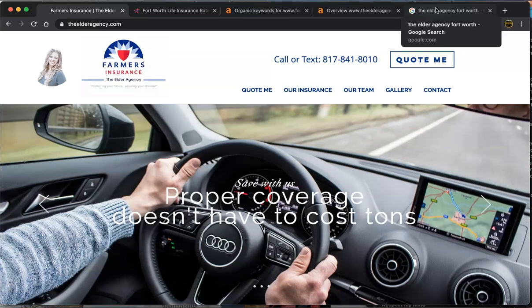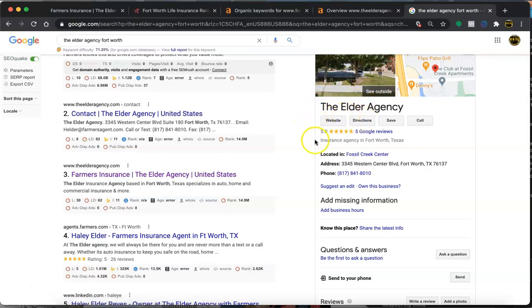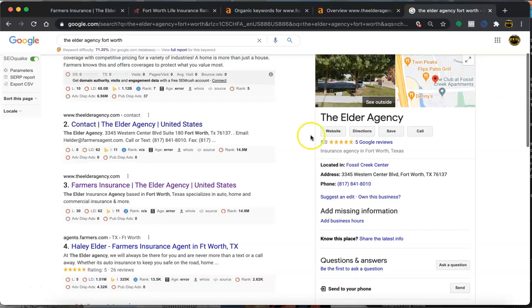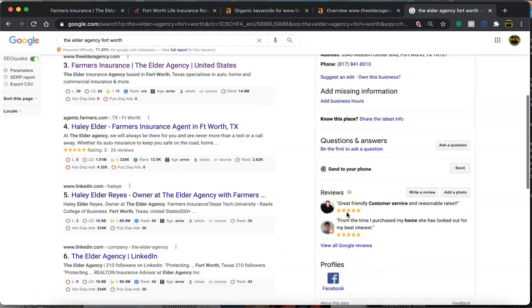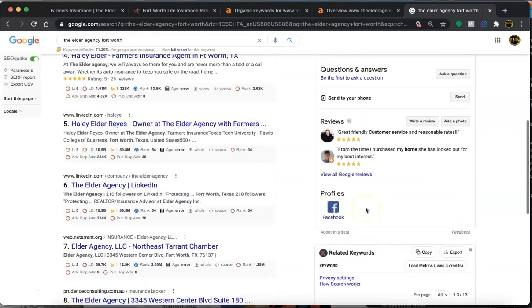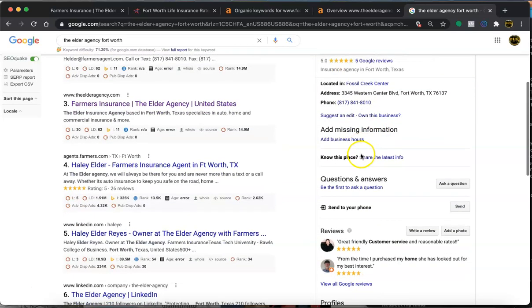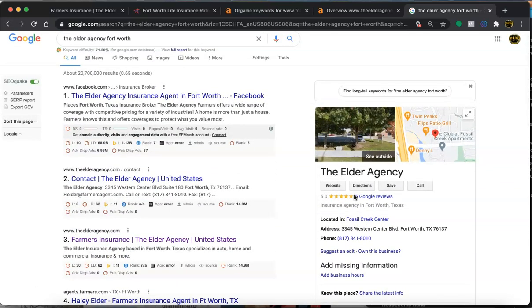A few other ways that you can generate some traffic would be through Google. I see that you have the GMB — Google My Business — set up, but I can definitely help you optimize it. First and foremost, it's great that you have the address and telephone number. Another thing you want to add is the description — it's not showing up, but you want to make sure that you have it.